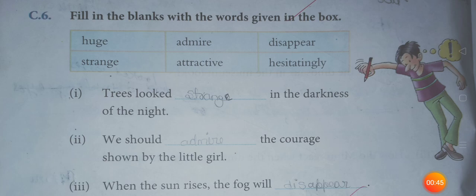The words are: use, admire, disappear, strange, attractive, hesitatingly.